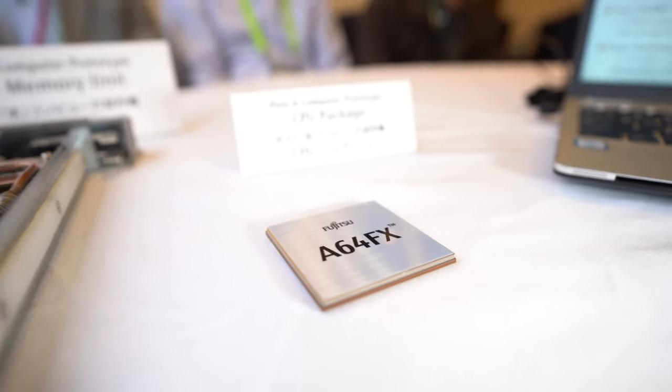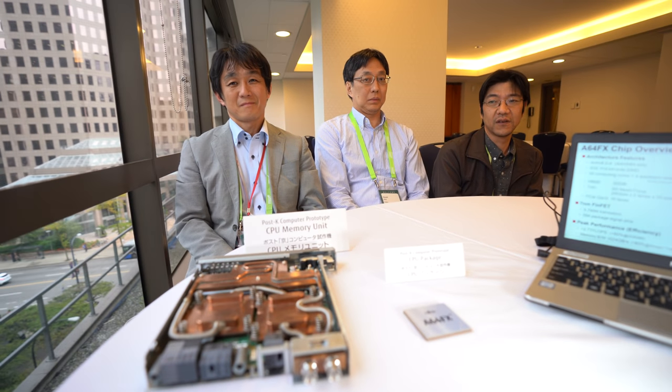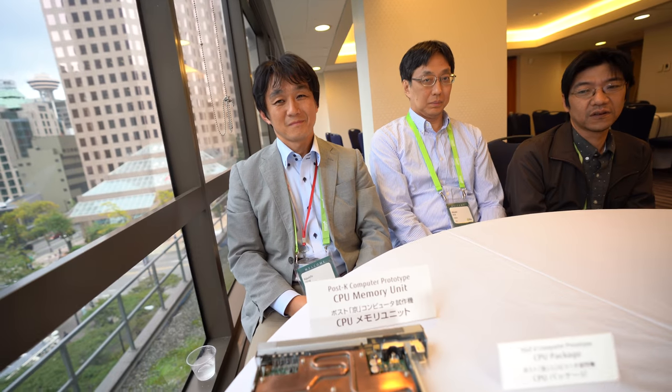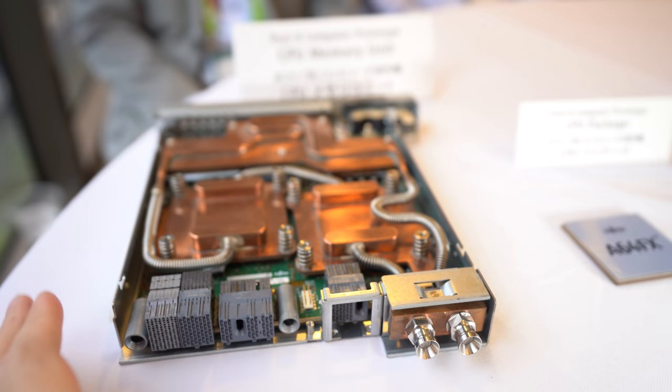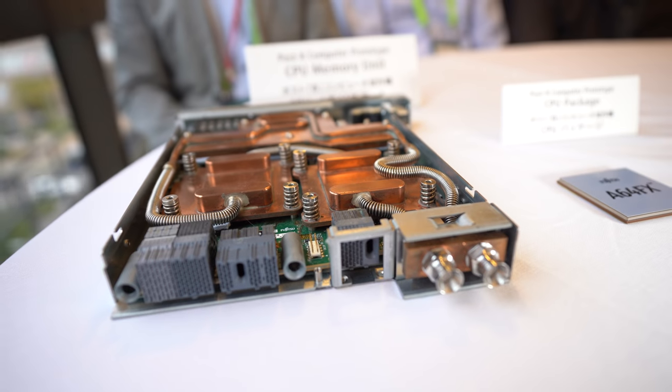Here we have the world's fastest processor — not just the world's fastest ARM processor, but the world's fastest processor in the whole world. This is a PCB with two processors, and it's water cooled.